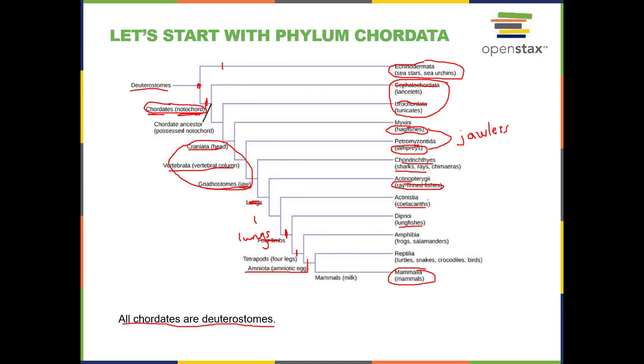We will look at the four main derived traits that define the chordates, and then talk about head, backbone, and jaw. Then lungs, four legs, amniotic egg, and milk. That's the order of the derived traits as they evolved. The derived traits define the name of the clade: an animal with a vertebral column belongs to vertebrata; the group with the amniotic egg is called amniota; and if you have mammary glands that make milk, you're a mammal.